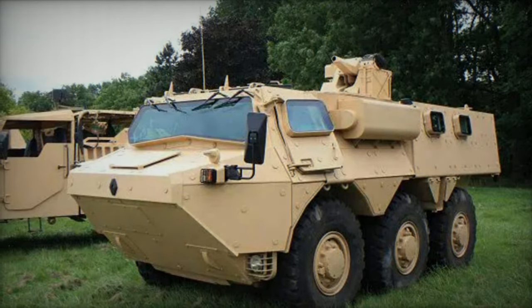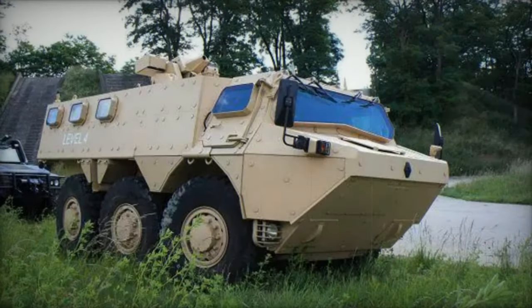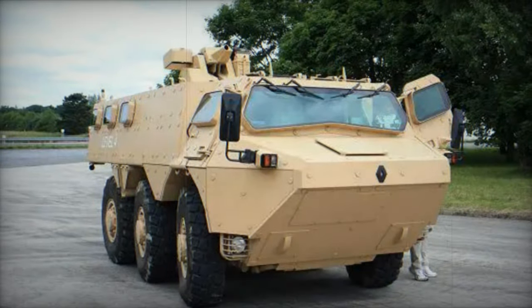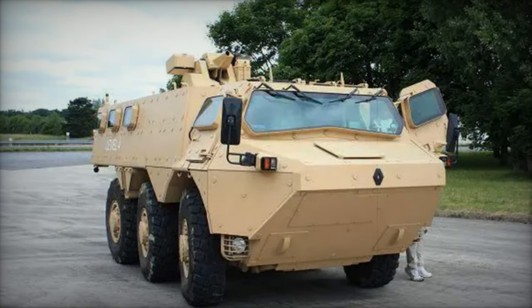Optional features include NBC protection and automatic fire suppression systems. The Vob Mk.2 accommodates manned or remotely operated weapons systems, with options ranging from a 12.7 mm heavy machine gun to 20, 25, or 30 mm cannons, among others.